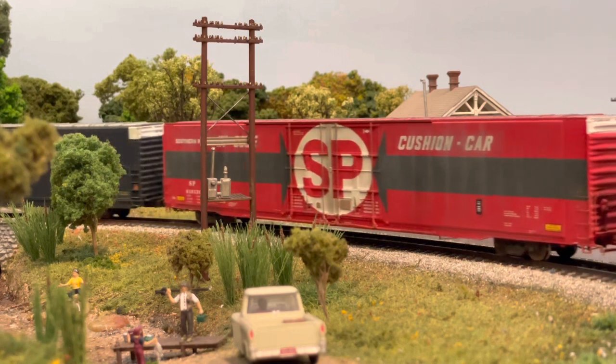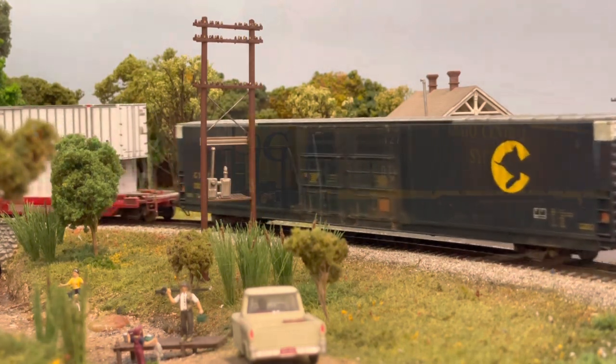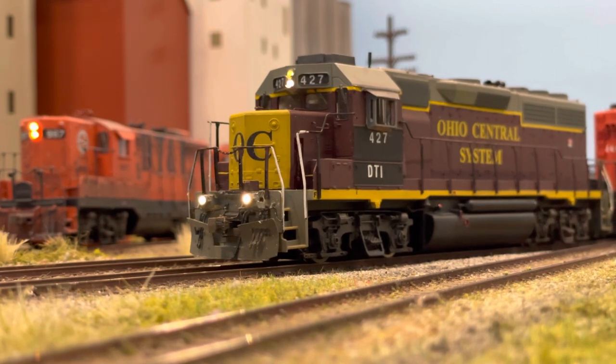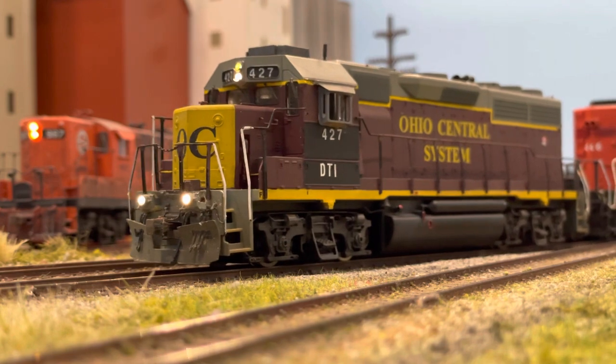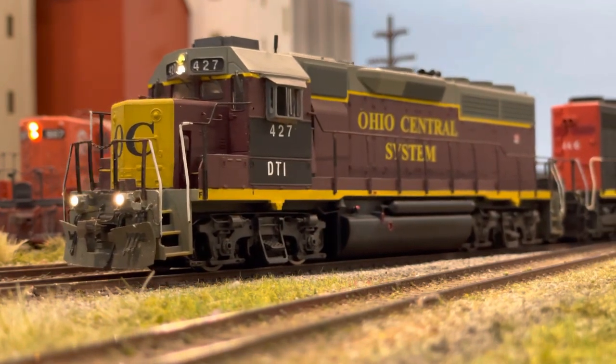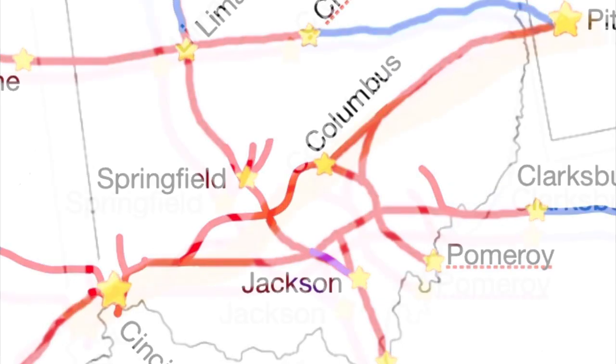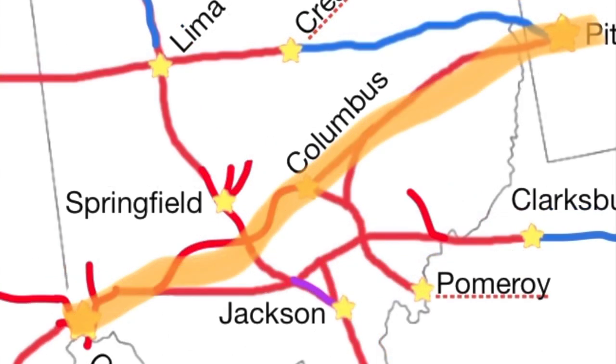As current ownership settled in, the DT&I saw another major growth spurt in 2004. That year, the company acquired the Ohio Central Railroad, giving it an Eastern Ohio foothold and access to Pittsburgh. At the same time, the Chessie's Midland subdivision, which was already being used from Washington Courthouse to Cincinnati, was directly purchased, giving a new link for the lines east of Columbus with the rest of the system.